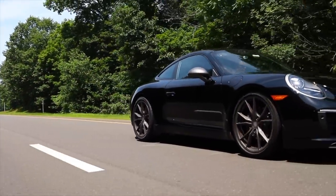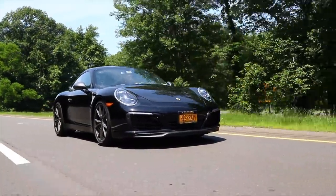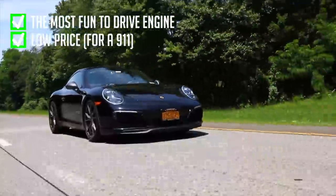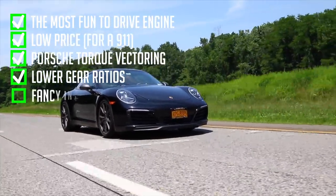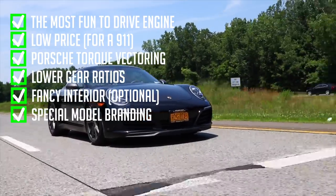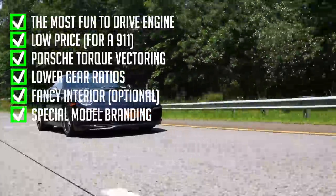So, back to the Carrera T — what does this model bring to the party that is missing from the base Carrera? Well, first of all it carries over that excellent engine and the low price, but it also adds standard PTV — Porsche Torque Vectoring — lower gear ratios, and a stylish interior. But most importantly of all, it brings special model branding and standard options, so no one will ever consider this a budget 911.